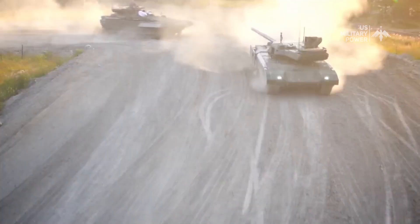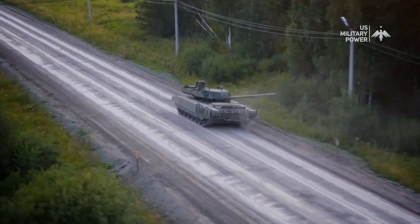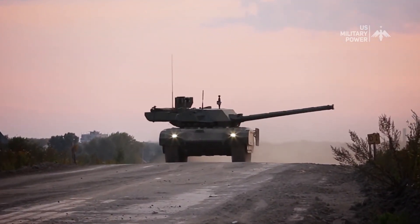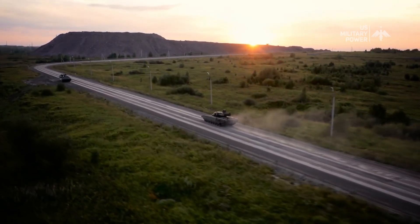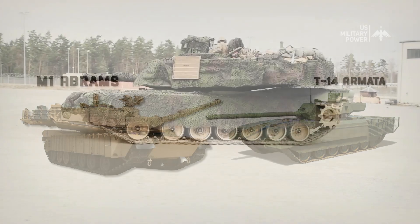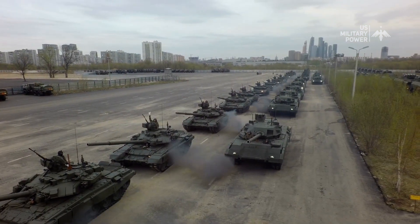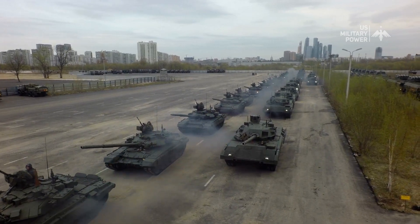The T-14 has not been used in combat as of yet, but it's expected to play a major role in the modernization of the Russian military. It's received significant attention from military experts and analysts, who consider it to be a major step forward in the development of MBT technology. Now, let's move on to their comparison. Both the M1 Abrams and T-14 Armata are highly capable and advanced tanks; however, there are some notable differences between them.